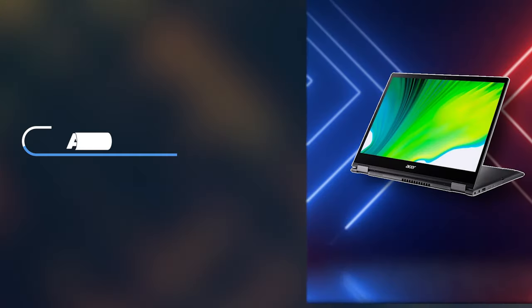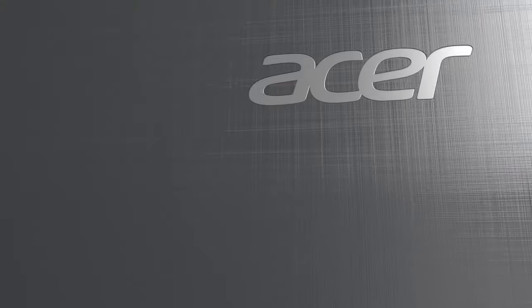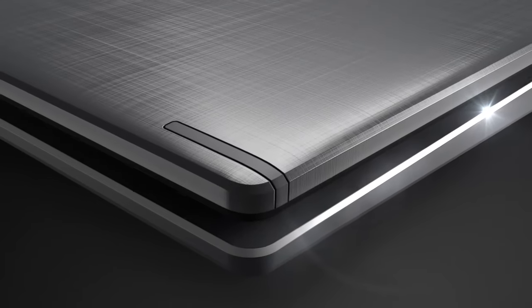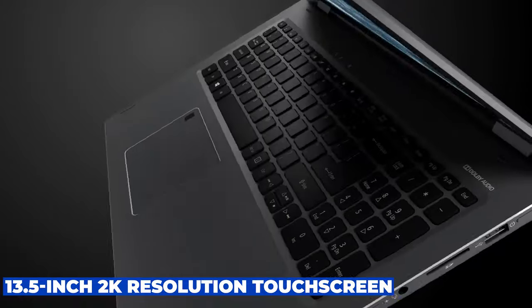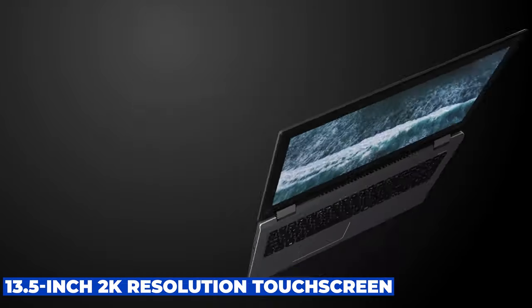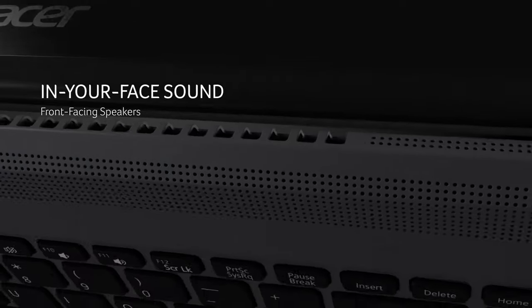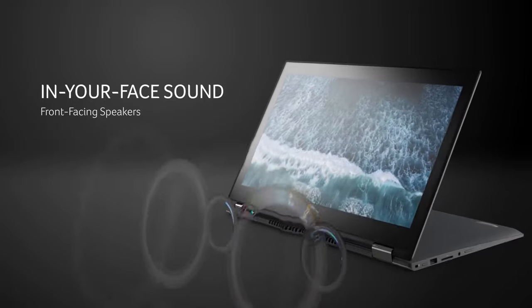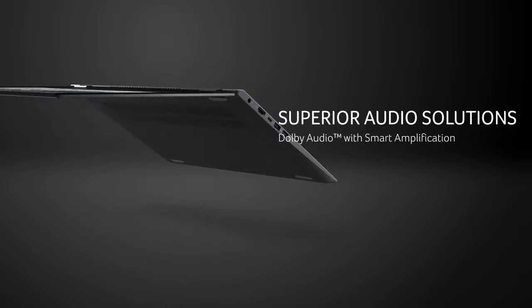Number seven is the Acer Spin 5, which offers a fantastic balance between cost and functionality, making it a smart choice for students and professionals alike. This versatile 2-in-1 laptop features a 13.5-inch 2K resolution touchscreen that supports a 3:2 aspect ratio, which is particularly useful for reading and document work, providing more vertical space compared to the more common 16:9 displays.